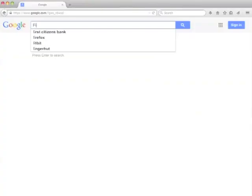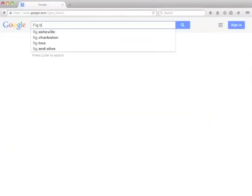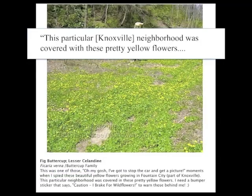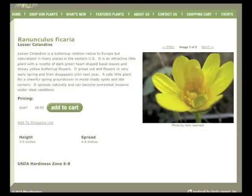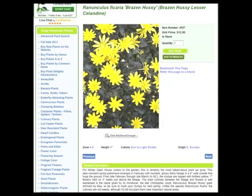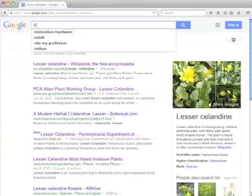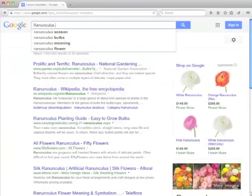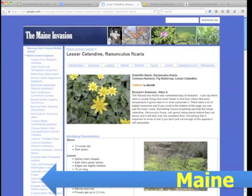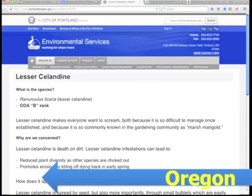If you Google Fig Buttercup, also known as Lesser Celandine, you may find someone oohing and aahing over what they call a pretty wildflower, or you may find a nursery trying to sell it to you. But more and more you will see expressions of alarm. What is going on?